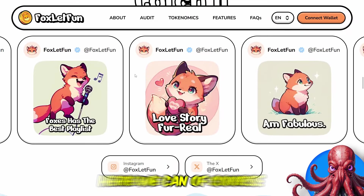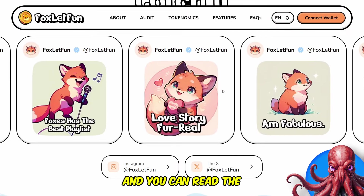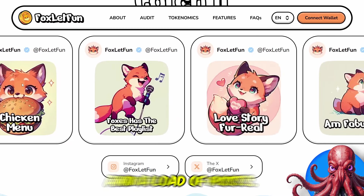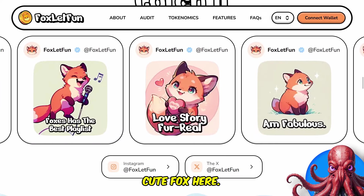You can check them out on Instagram as well and read their posts. The Fox has a fabulous load of posts — you really can't resist the cute fox here.